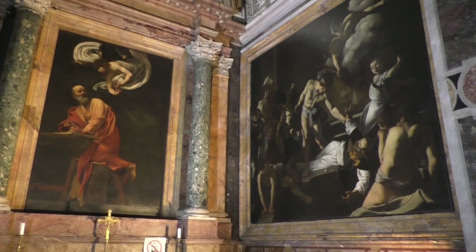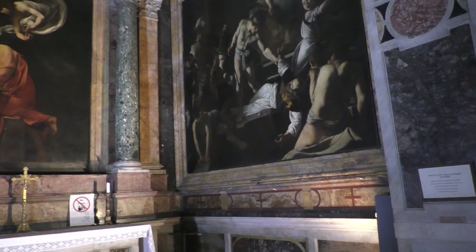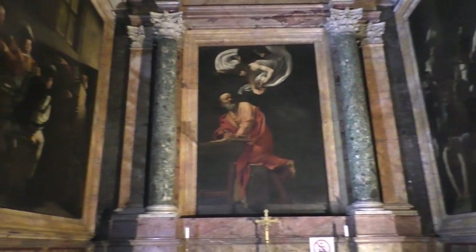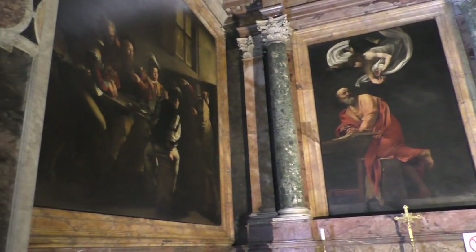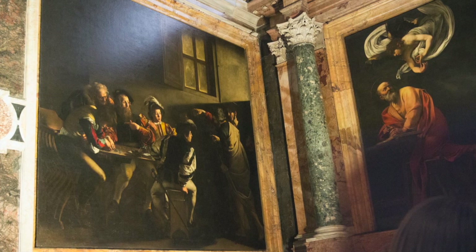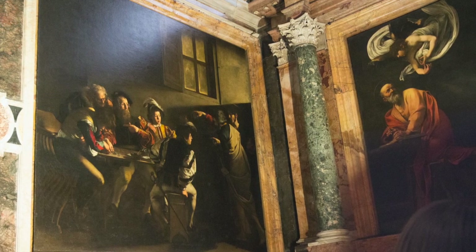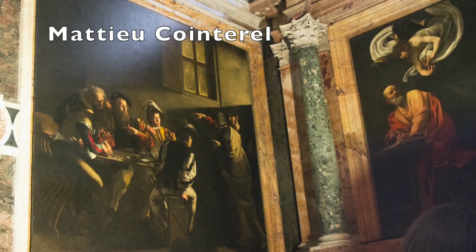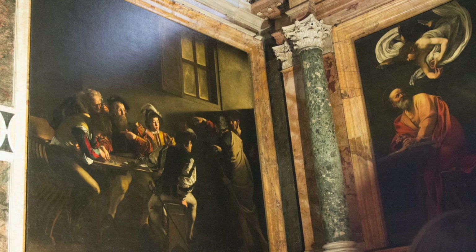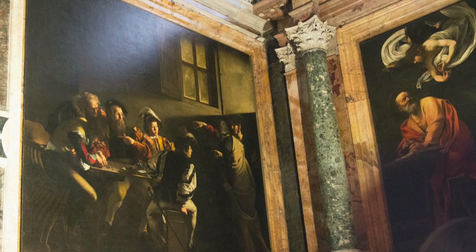It's called the Contarelli Chapel, named after its owner, Matteo Contarelli. He was a cardinal in the 16th century who bought this chapel and wanted it decorated in his name, and he was buried here as well. The name sounds very Italian, but that's the Italian version — he was actually a Frenchman. He was the cardinal priest of this French church in Rome.